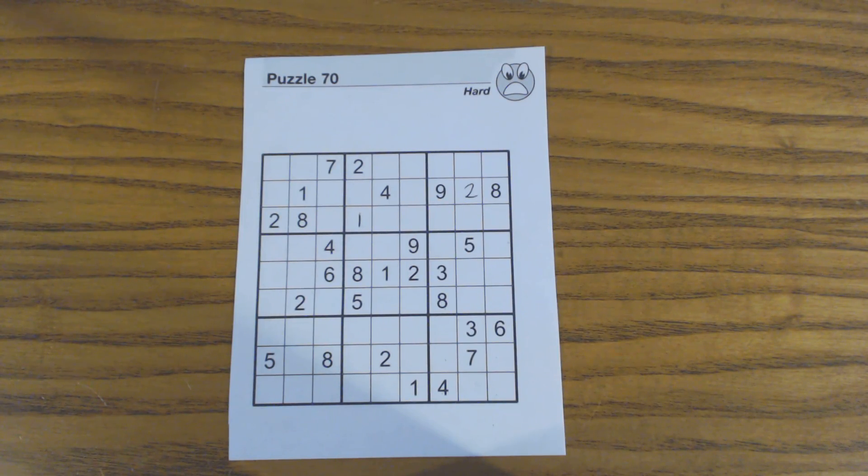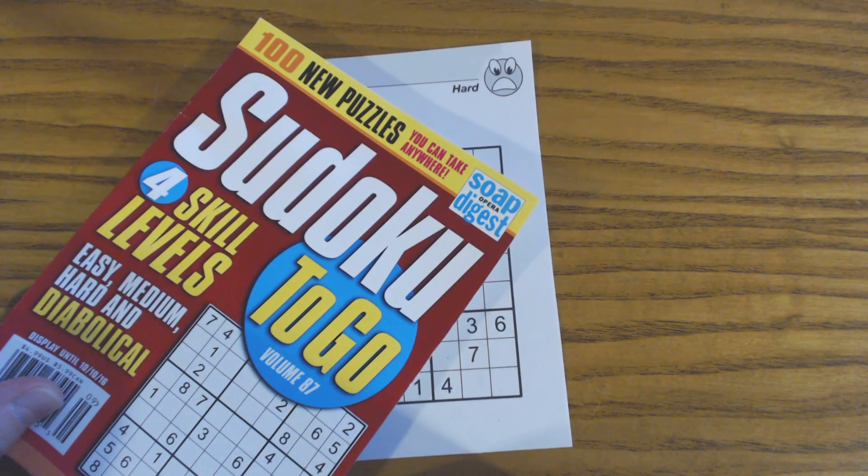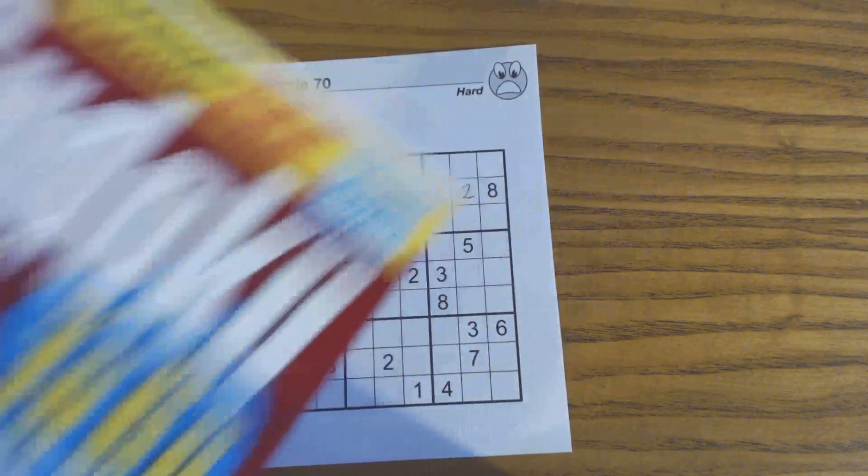This is another Sudoku Primer video. Go to sudokuprimer.com for more tips and tricks. In this video we're going to talk about quickly finding twins and triplets, and also finding other numbers even if we can't fill in those twins and triplets yet. This is puzzle number 70 in Sudoku To Go volume 87 by Soap Opera Digest.